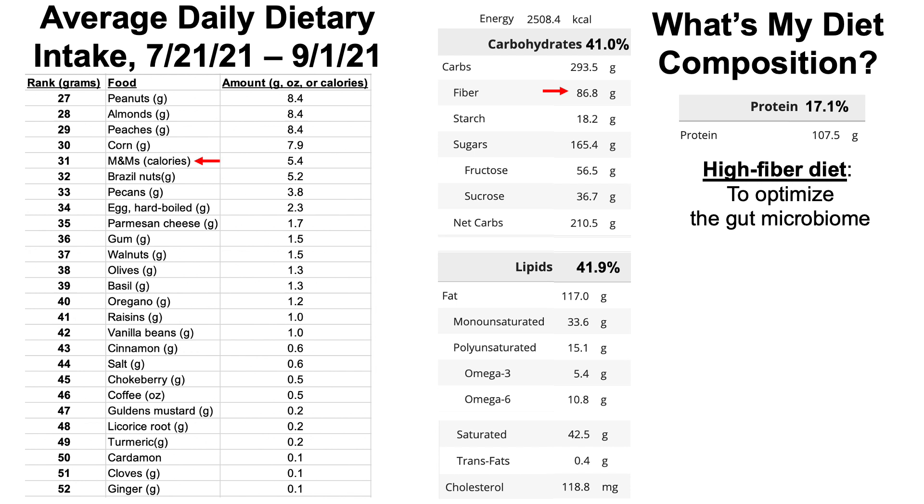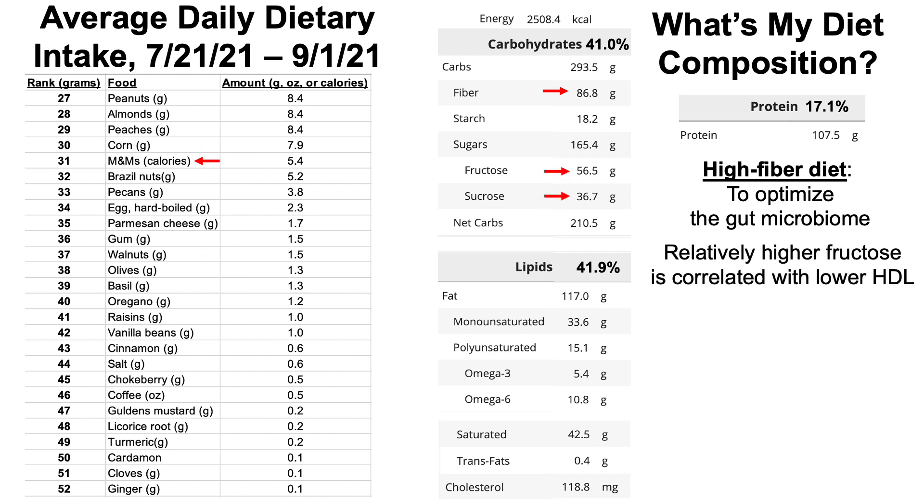A few highlights: this is the average intake for the full 43-day period, not just one day before the test. My average fiber intake was about 87 grams per day, purposefully high to optimize the gut microbiome. I'm also monitoring total fructose intake — combining 50% of my sucrose intake with direct fructose gives about 75 grams per day, which is on the low end of my range, and I'm trying to bring it lower.